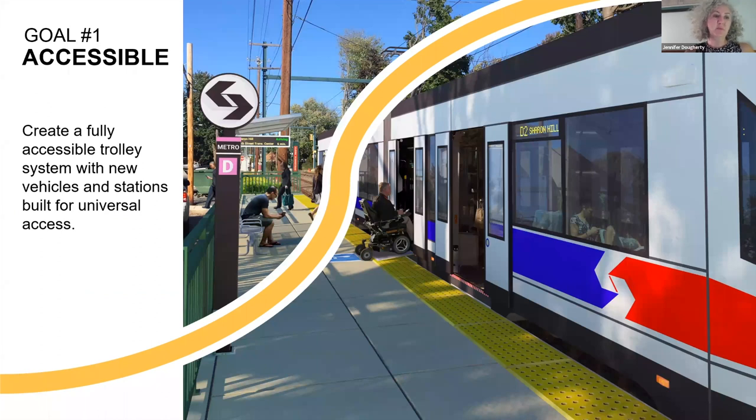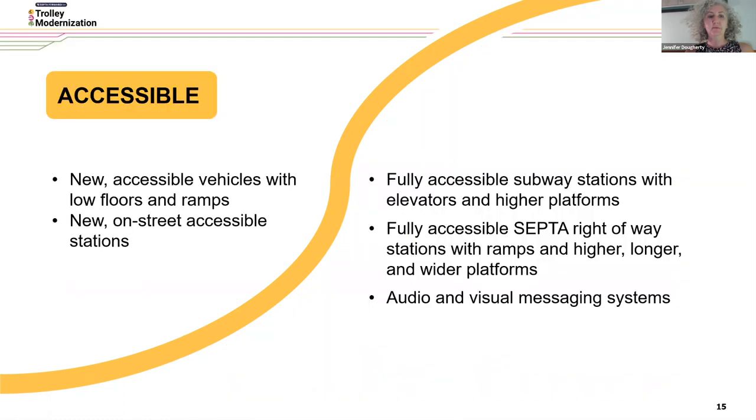Our first goal is accessible — create a fully accessible trolley system with new vehicles and stations that are built for universal access. We accomplish this through new accessible vehicles with low floors and ramps, new on-street accessible stations, fully accessible subway stations with elevators and higher platforms, and fully accessible SEPTA right-of-way stations with ramps, higher, longer, and wider platforms, as well as audio and visual messaging systems.